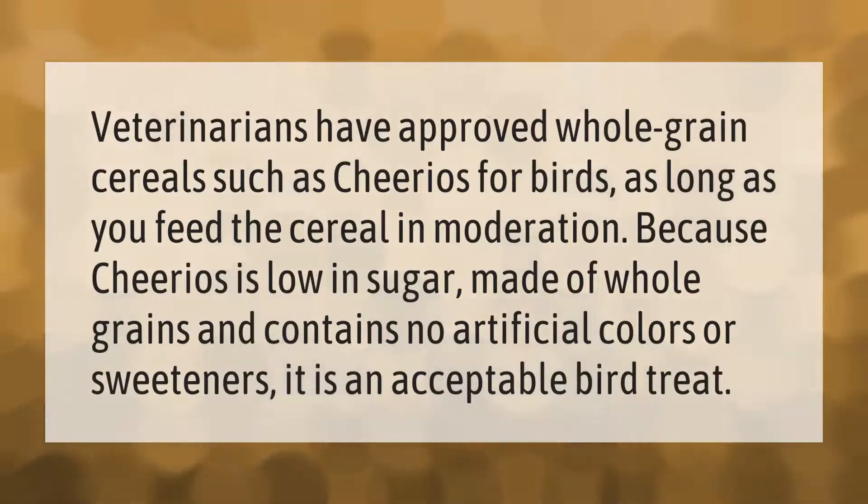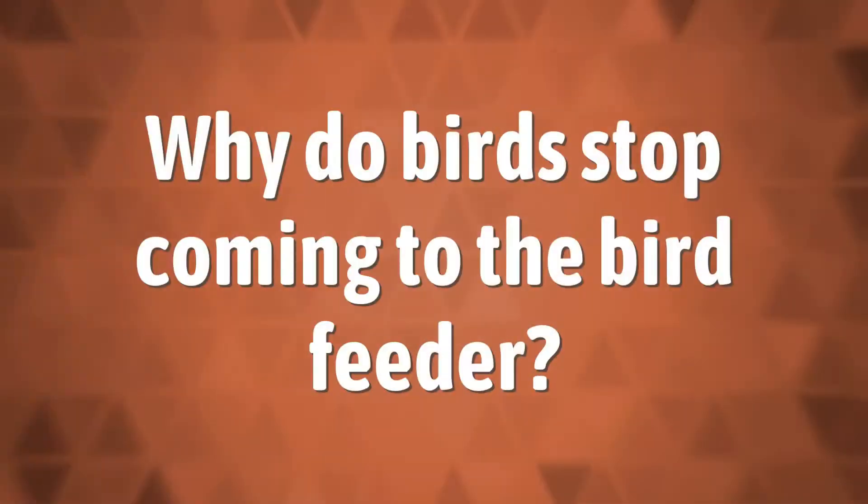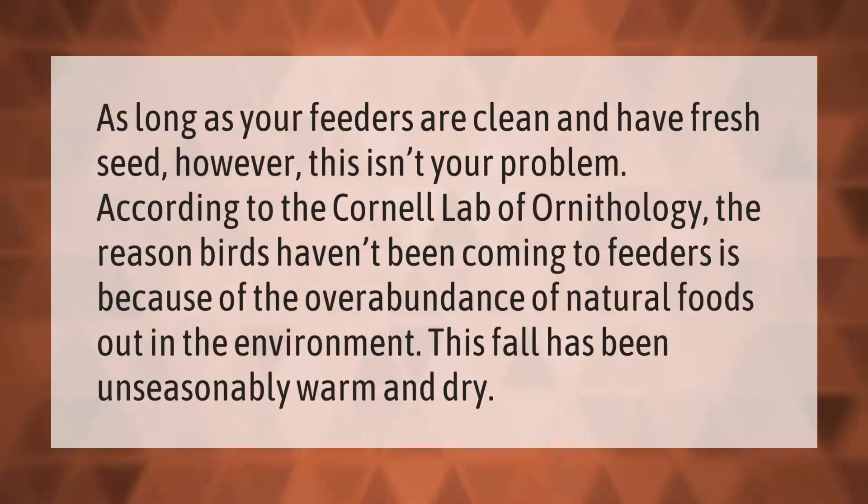Veterinarians have approved whole grain cereals such as Cheerios for birds, as long as you feed the cereal in moderation. Because Cheerios is low in sugar, made of whole grains, and contains no artificial colors or sweeteners, it is an acceptable bird treat.